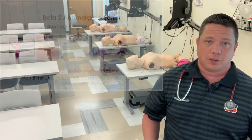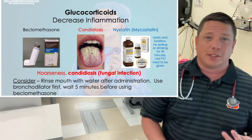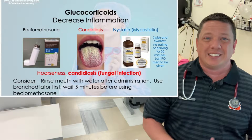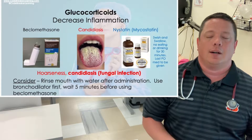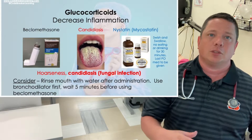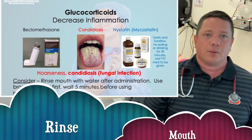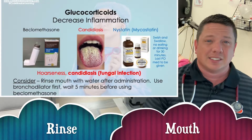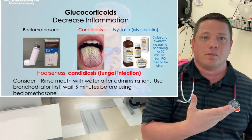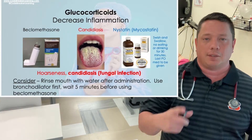The next medication is glucocorticoids. The inhaled glucocorticoid is beclomethasone. Medications that are steroids end in the suffix '-zone' or '-lone' — beclomethasone, prednisone, prednisolone, methylprednisolone. Beclomethasone is an inhaled steroid; you wait five minutes after albuterol before taking it. Always rinse out your mouth because inhaled steroids carry a risk for candidiasis — a fungal thrush infection in your mouth. Always rinse after using MDIs or any inhalers.